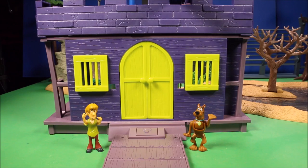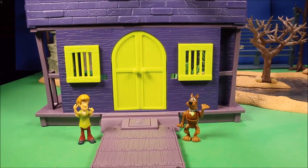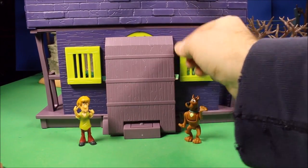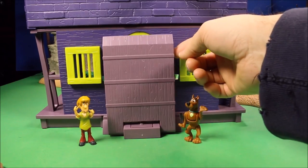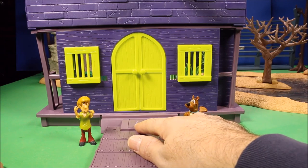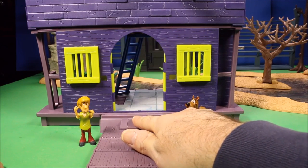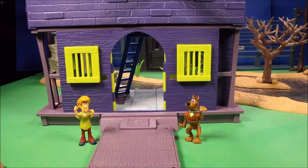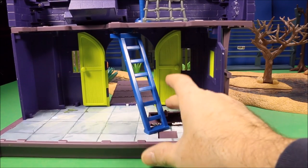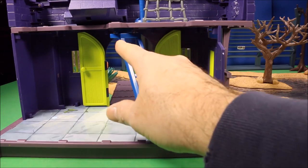Then you've got the Pirate Fort play set. This one has a big drawbridge that can slam down, and it has an automatic door — so if Shaggy steps on the pressure plate, it activates with sound effects. It also has monster hands that pop out of the floor.